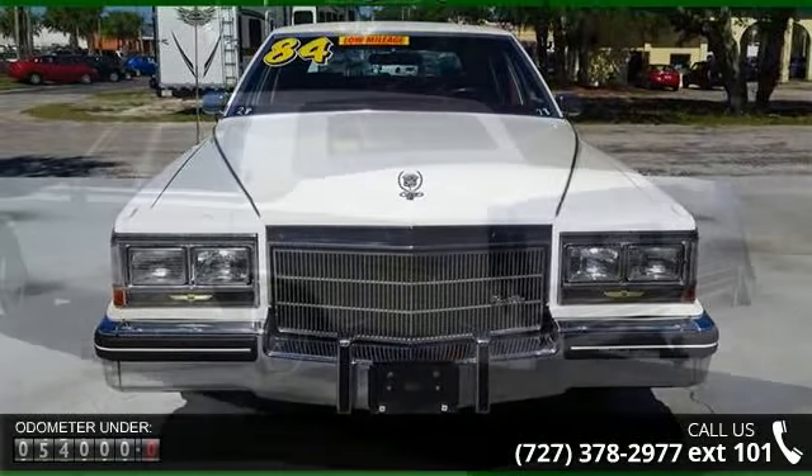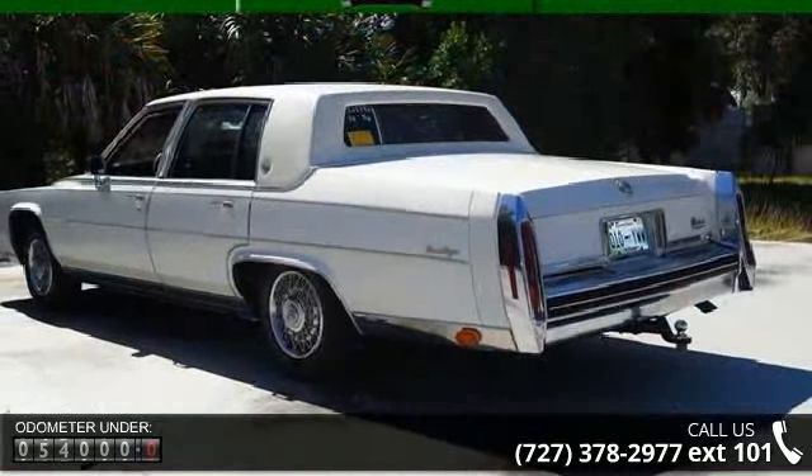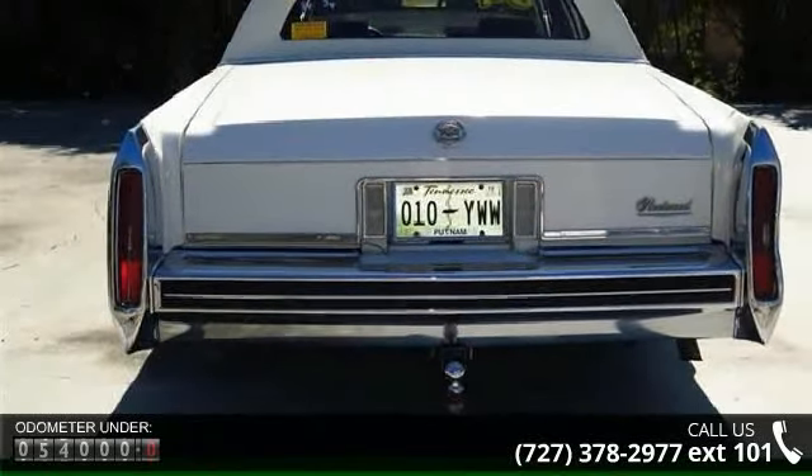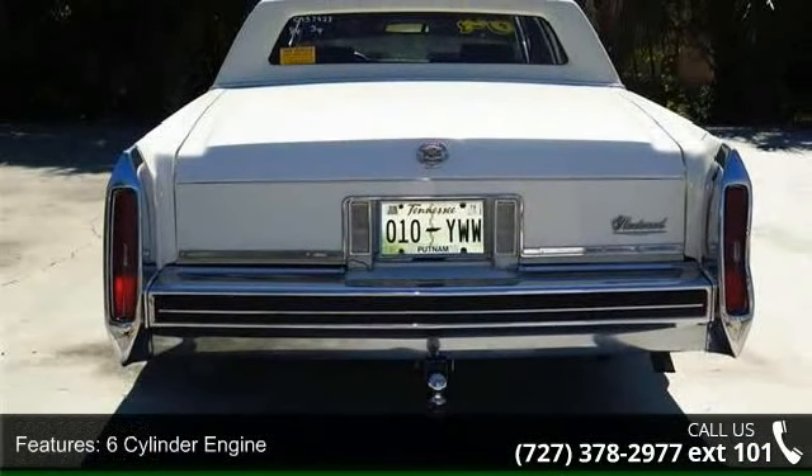This vehicle's top features include automatic, power windows, power seats, power locks, power steering, power brakes, cassette player, cruise control, and sentinel headlights.